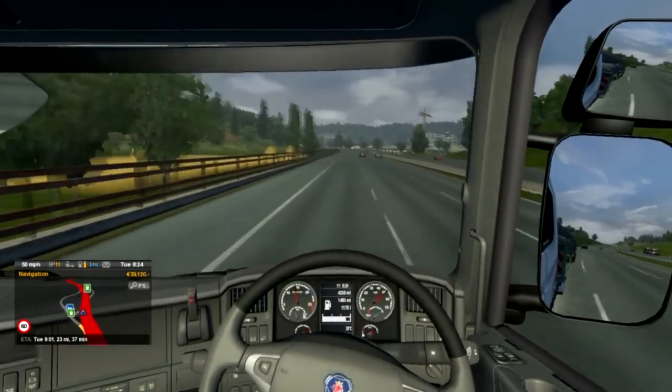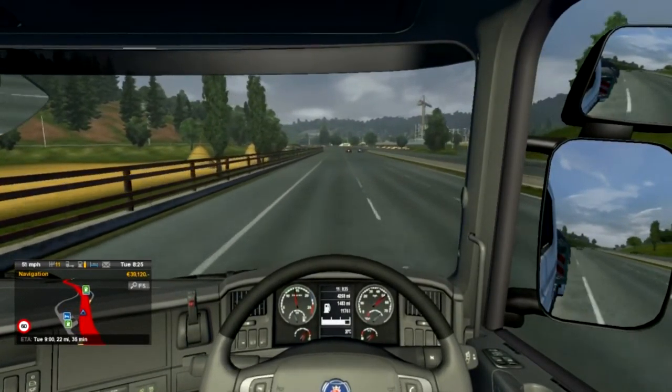It really does annoy me how the AI works sometimes.